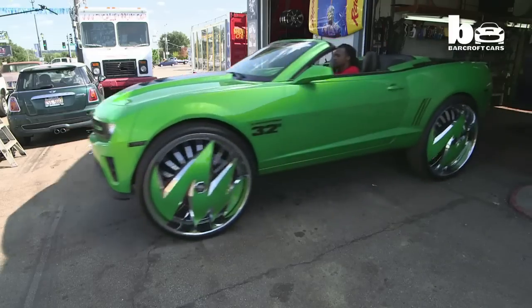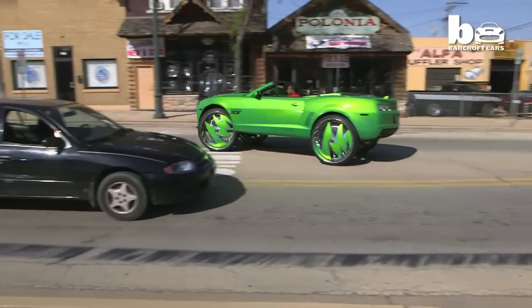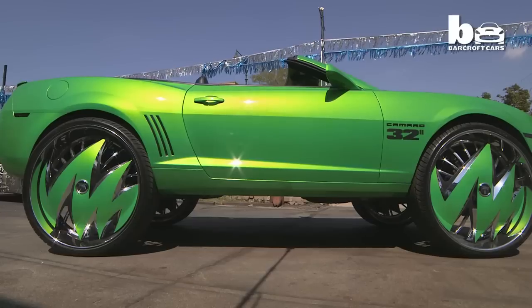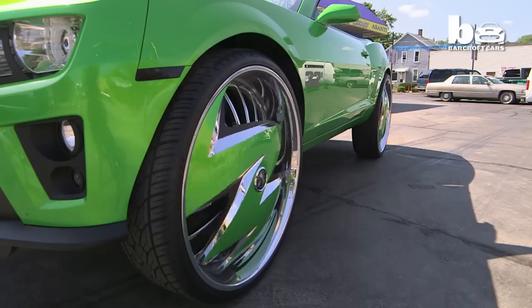When it came to customizing his own car, Corey knew exactly what he wanted. He designed the whole car from top to bottom. He likes big rims on cars — it's amazing to see a Camaro on 32-inch rims. Once he got a visual of the color he wanted, he went to his painter and they mixed up paint until he got the color he wanted, and it came out better than he expected.